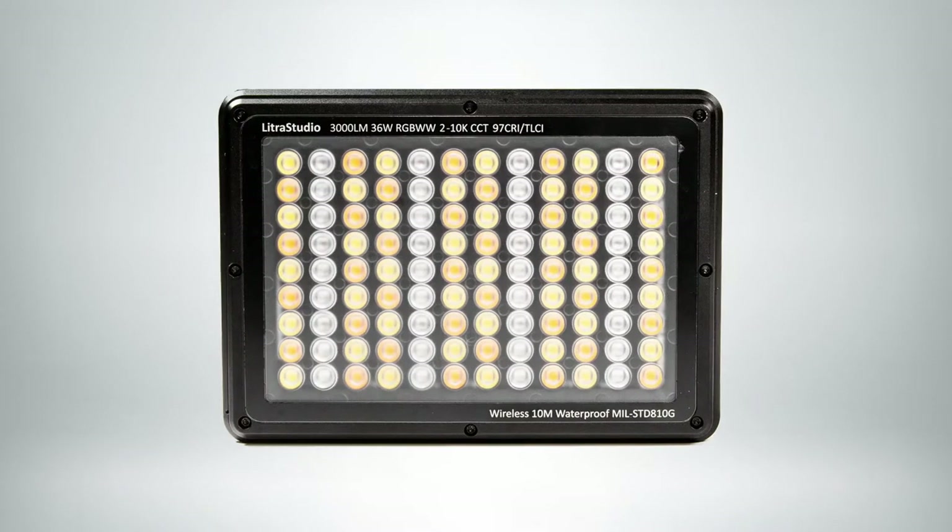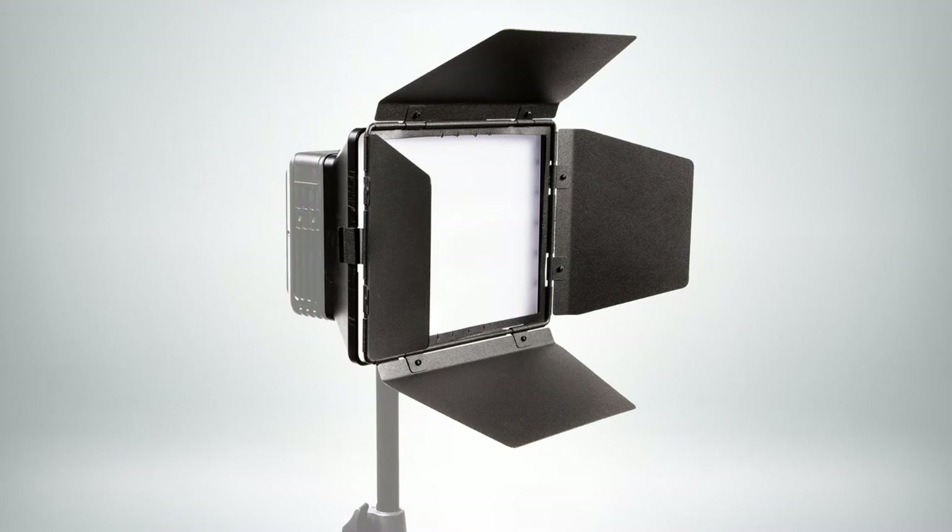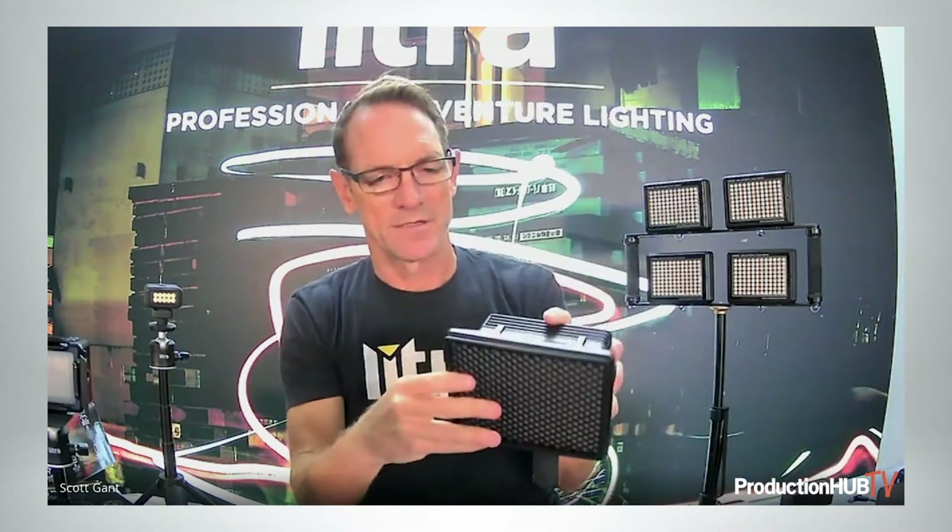Our largest and newest light in the family is the Lytra Studio. This is an RGBWW studio-on-the-go beast. What I'm showing here in my hand is the accessories that come with it to shape the light. It has a barn door, a honeycomb grid, and then it has the softbox diffusion panel. You can use this softbox with or without the diffusion panel, add the honeycomb, add the barn doors. This thing's a game changer — a mobile creator's dream come true.